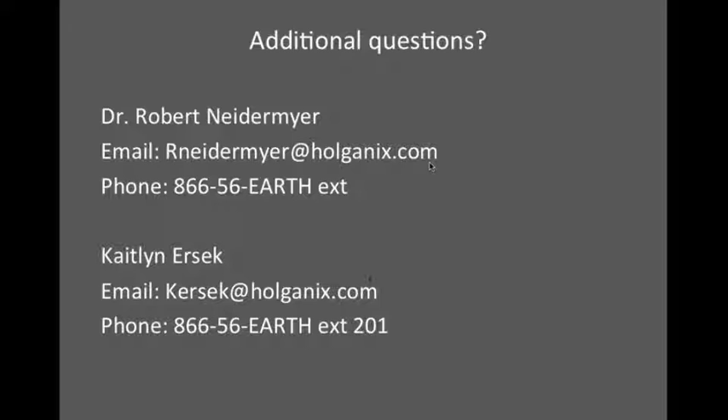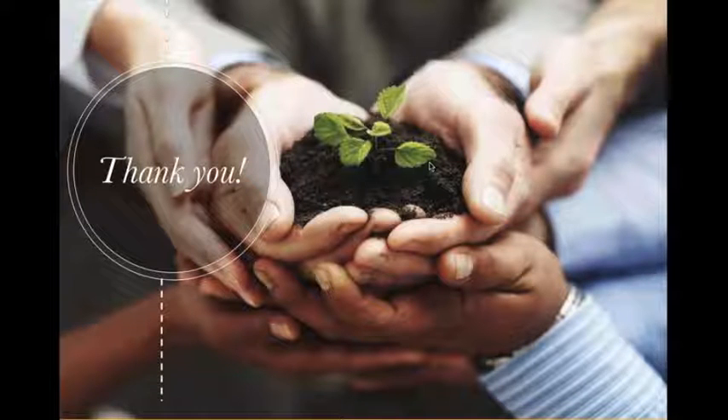We enjoy hearing from the guys in the field — it helps invigorate our own enthusiasm, so don't hesitate to call. Thank you so much for spending time with us today. It was awesome getting to discuss Holganix Blue Sky with you. Enjoy your summers, and reach out if you have any questions — we're here to help.